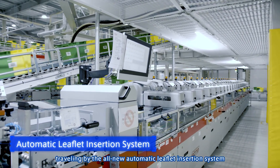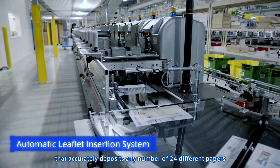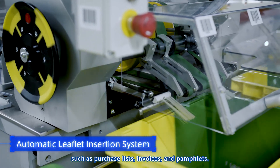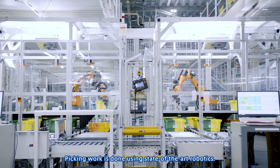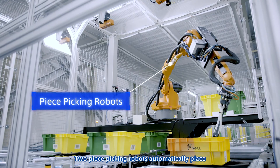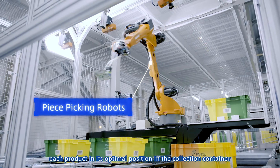An automatic leaflet insertion system accurately deposits any number of 24 different papers, such as purchase lists, invoices, and pamphlets. Picking work is done using state-of-the-art robotics: two piece-picking robots automatically place each product in its optimal position in the collection container based on its size and weight.